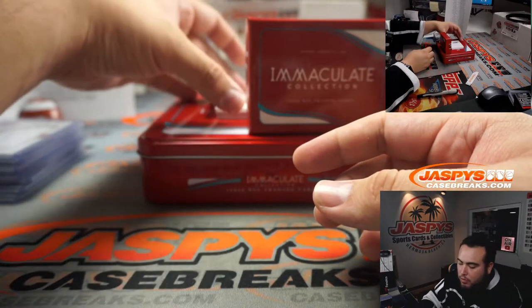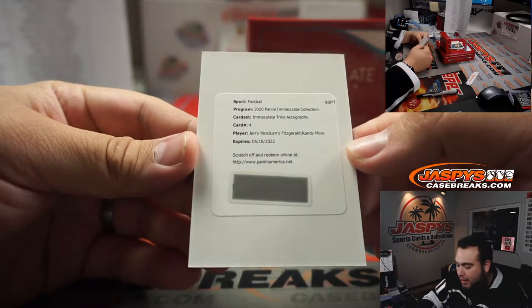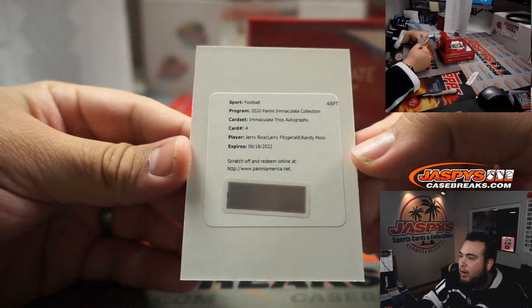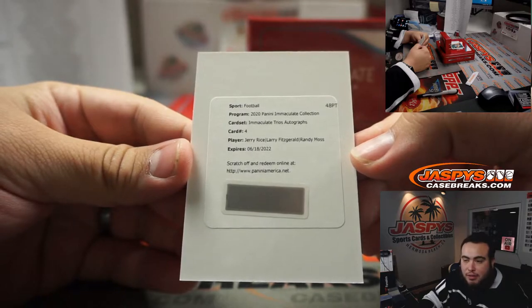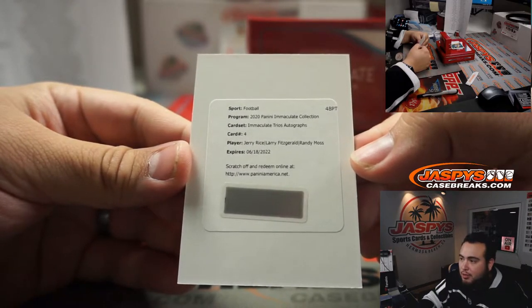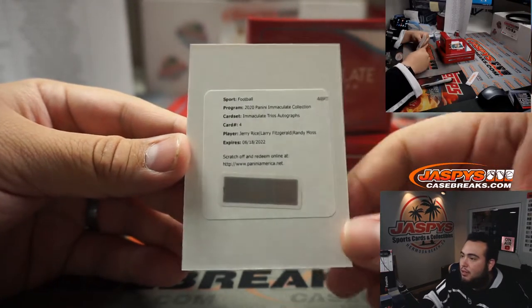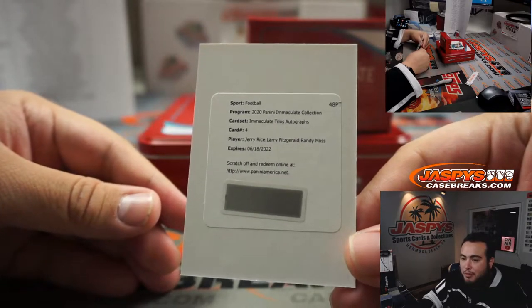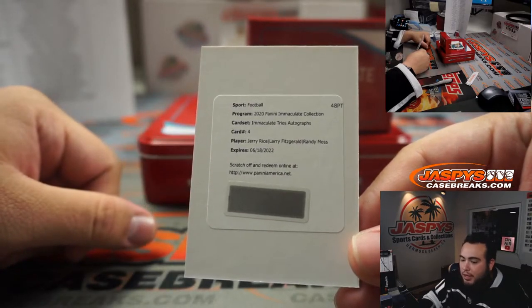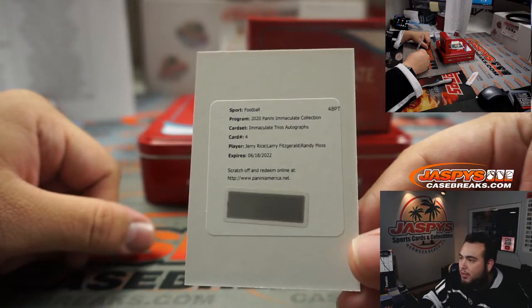We have a redemption — wow, no way — Immaculate Trios Autographs: Jerry Rice, Larry Fitzgerald, Randy Moss. I gotta double check — Randy Moss is a Viking, he's played for multiple teams, Jerry Rice as well could be Raiders. But pretty confident it's going to be 49ers, Arizona Cardinals, and Vikings. That is going to be a big randomizer — if it's 49ers that would be Matt, Arizona Cardinals is Michael Hughes, and if it's the Vikings that'll be Josh Pruse. Regardless, that'll be a triple randomizer.